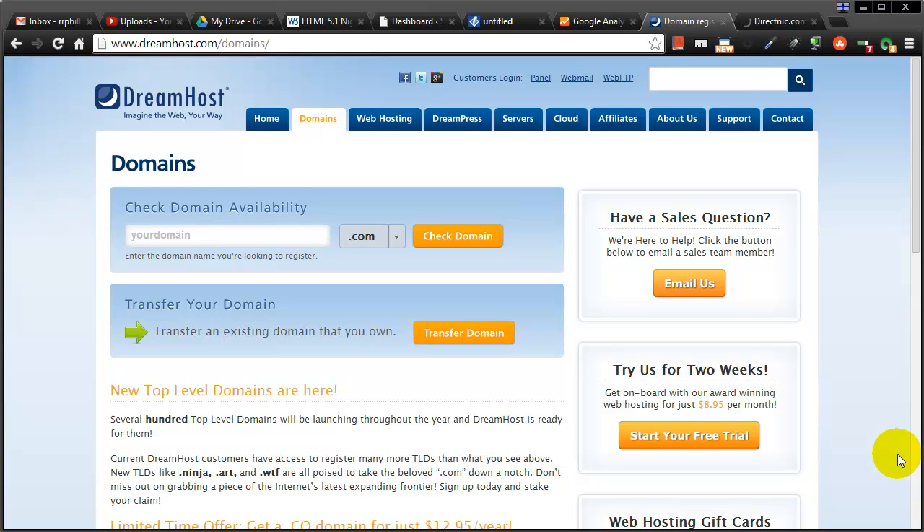Hey, this is Ralph and in this video I want to show you how easy it is to set up a brand new domain, build a new website, and we'll use WordPress to make it super easy.